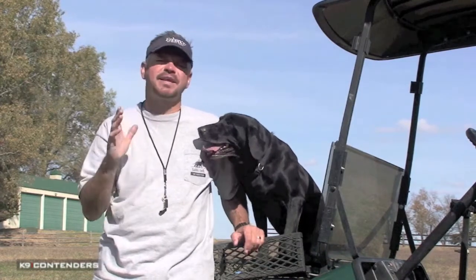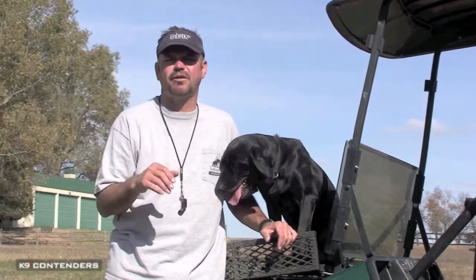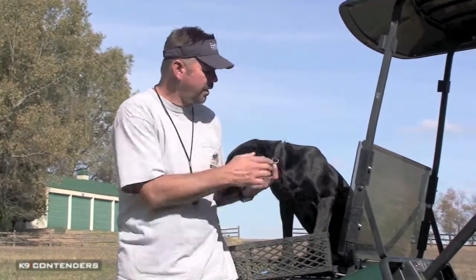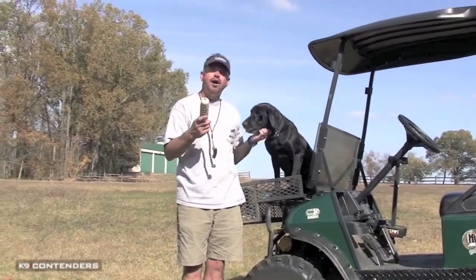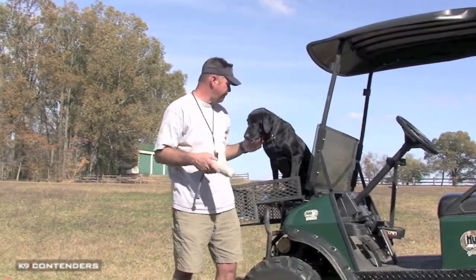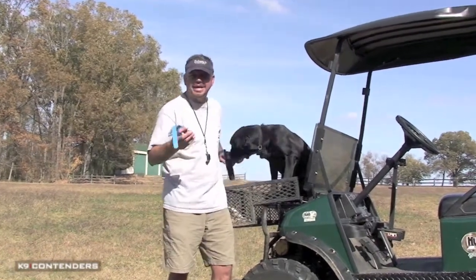When I think about a shock collar, I think about it just as another training tool. I prefer to call them an e-collar, and for me, a leash, a flat collar, a training dummy — all these devices are just training tools. But probably the most effective tool of all is the e-collar.